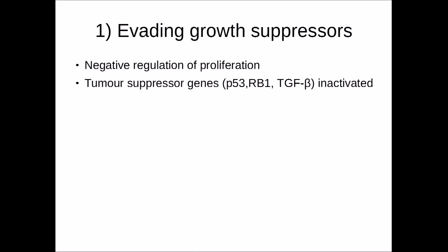The first hallmark is evading growth suppressors. The role of growth suppressors is to negatively regulate proliferation — to prevent cellular growth and division. The tumour suppressors involved are P53, Retinoblastoma 1, and Transforming Growth Factor Beta. However, in tumour cells these are inactivated, so they have no control in suppressing growth.